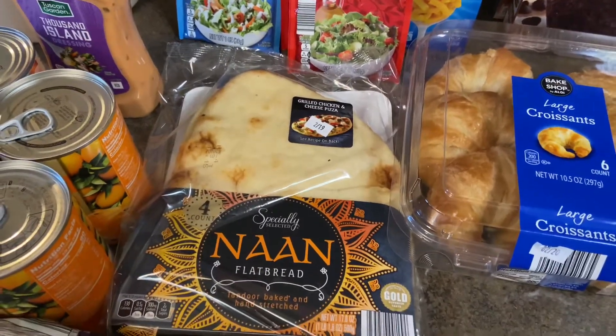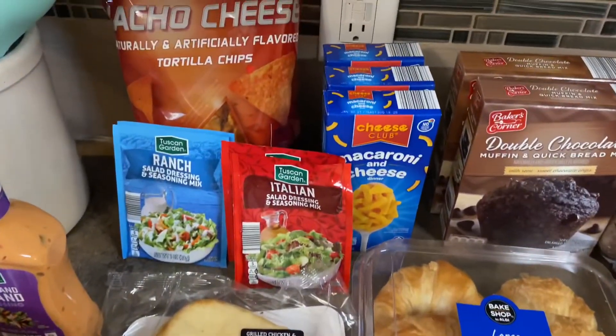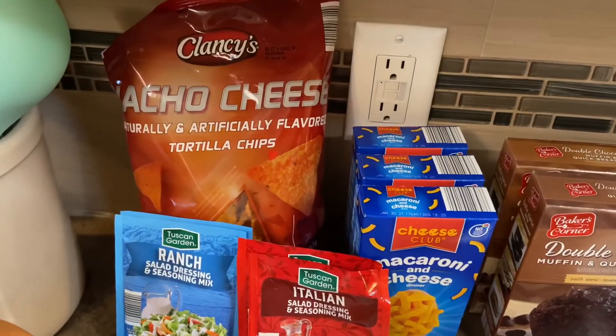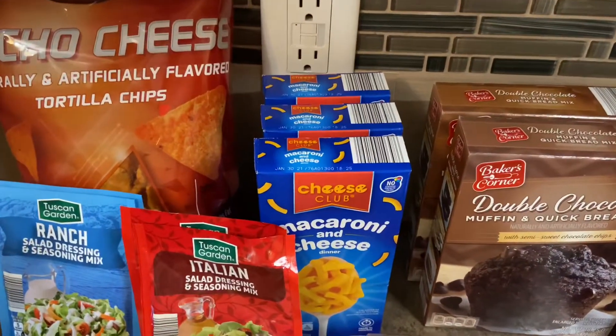There are four pieces of naan in there and I'm going to try making homemade pizzas with it. I also got Italian seasoning and ranch seasoning, nacho cheese chips like Doritos, and three packs of macaroni and cheese — those were 33 cents each.